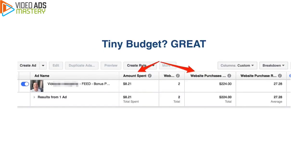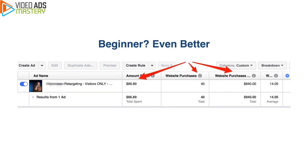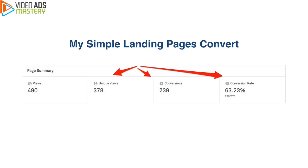Now here's the great news if you have a tiny budget — that's fantastic. Check this one out: I spent $8.21 and I made $224 in return. So if you're a newbie with a tiny budget, that's awesome — it's going to work even better for you. Check this one out: I spent $66 over a five-day timeframe and I generated $940 in revenue from this one little ad.